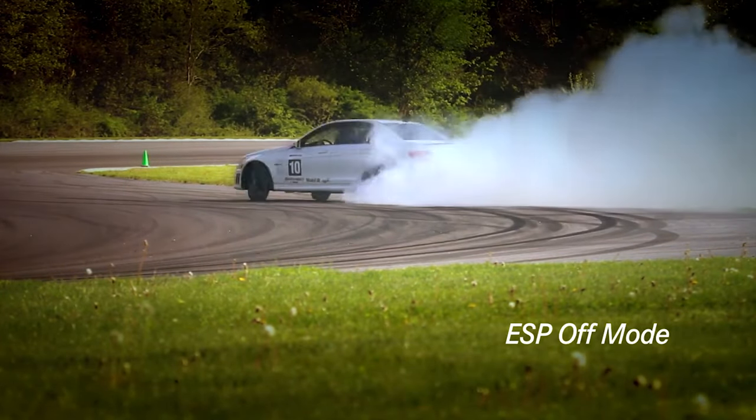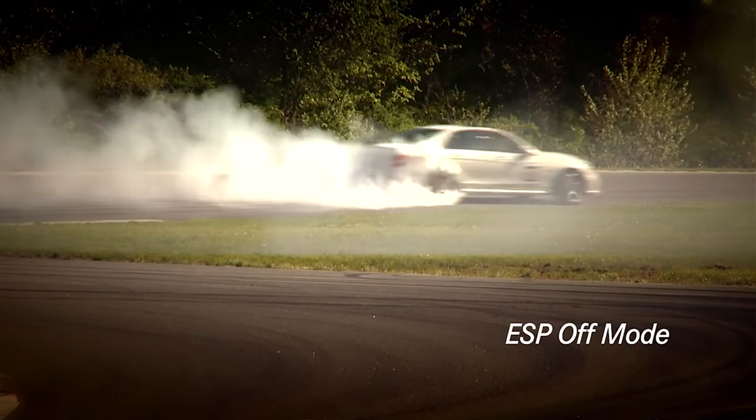The only time you shouldn't need ESP to be functioning is if you are racing on a closed circuit and not on a public roadway. If the issue is not that you have turned the ESP system off, then the continuous or blinking light may indicate a minor or major issue with the vehicle. However, this may not be obvious from the outset so will need to be checked over by a mechanic just in case.